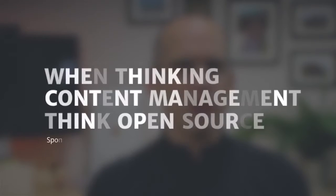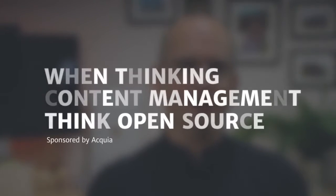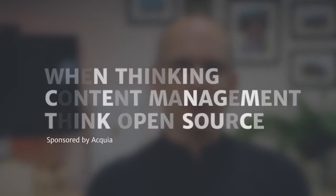When it comes to content management, organisations have the wrong priorities. They spend millions on content management systems when they should be focusing their investment on the content itself. And that is where open source can help.